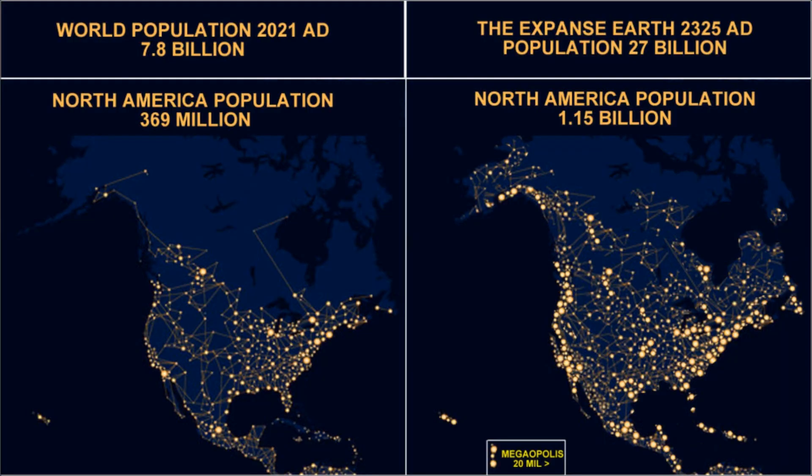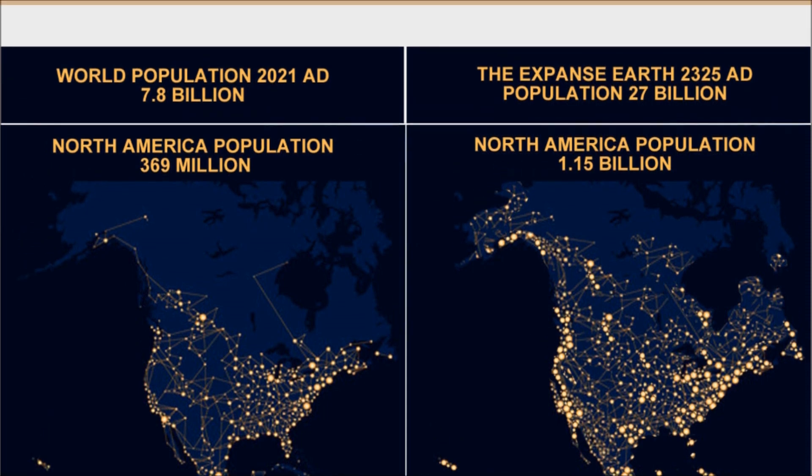Examining North America from the Expanse, we can see heavy concentration of nation cities along the eastern seaboard stretching up to Nova Scotia and Quebec. The Midwest has three more, and stretching like a continental snake of city lights up the west coast, with more in Mexico and Central America.